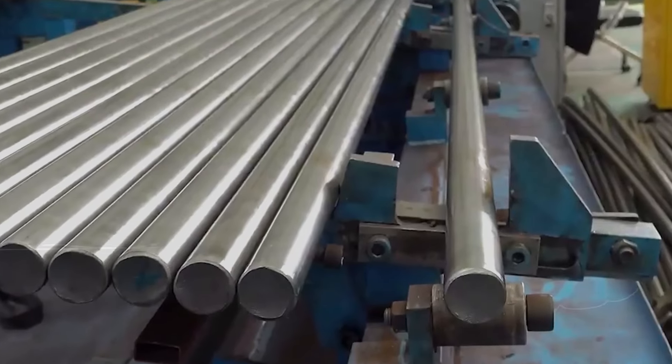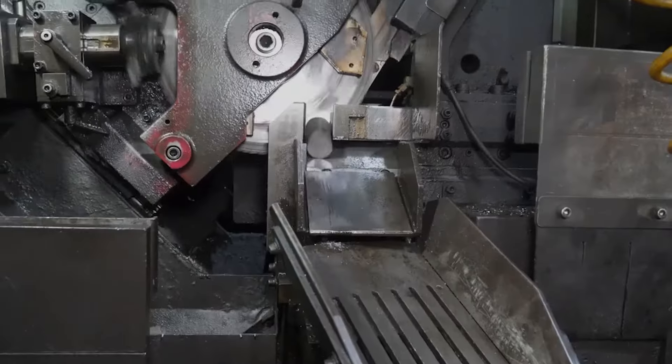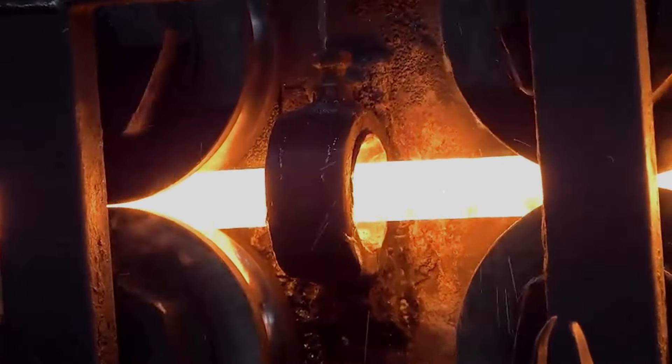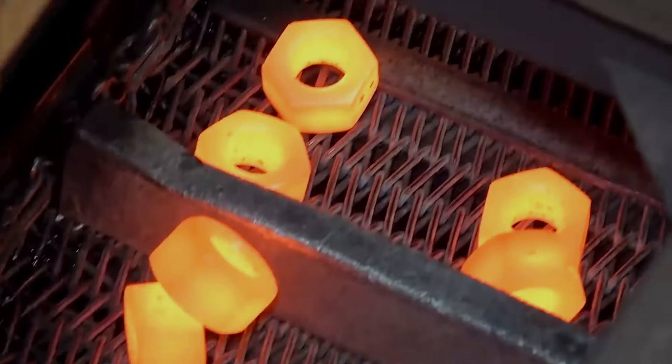The manufacturing process of nuts and bolts is nothing short of mesmerizing. Imagine fiery furnaces, powerful presses, and metal rods being transformed into precise fasteners right before your eyes. We begin with a steel rod, precisely cut and heated until it's glowing and ready for action. Under immense pressure, it's forged into the head and shank of a bolt.